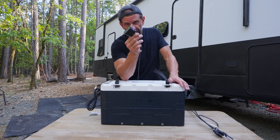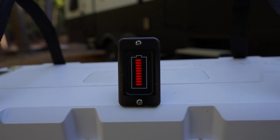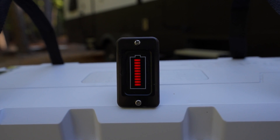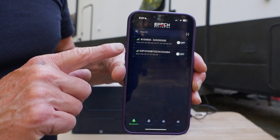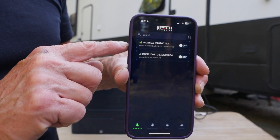It also comes with a very accurate battery meter. If you don't have another meter installed, you just plug this in, put it anywhere — it's got plenty of cable. It looks great when plugged in and fully charged.